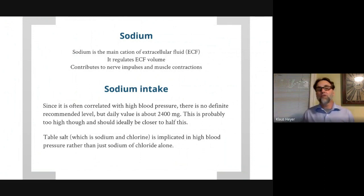Sodium contributes to the movement of water — water tends to stay with sodium. It contributes to nerve impulses, heart contraction, and muscle contraction, with the most important muscle being the heart. It's correlated with high blood pressure, so for people that have hypertension, they want to keep sodium levels down. 2,400 milligrams would be too much in their case, but that's a rough daily value for sodium — not for salt, because salt is sodium and chlorine.